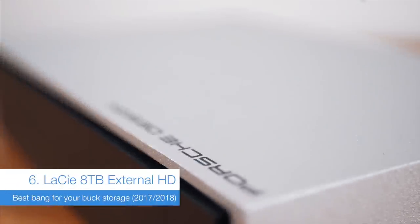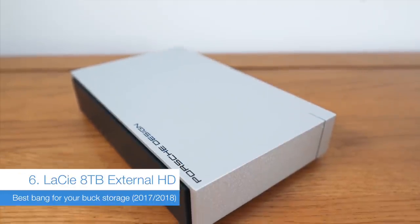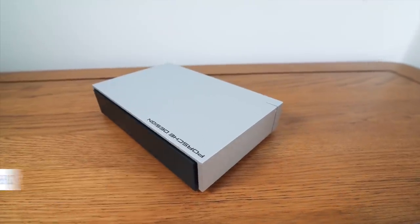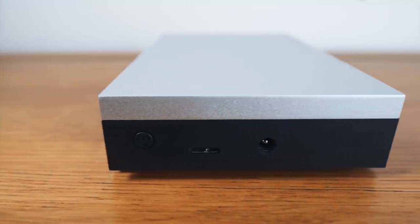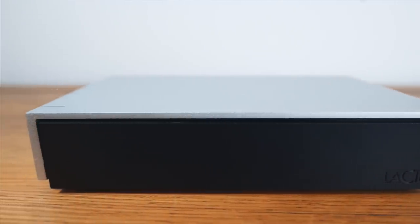When you shoot a lot of footage like I do — particularly 4K footage — you tend to get through a lot of storage. This Lacie 8TB external hard drive is the best bang for buck I've found anywhere. Whilst it's kind of pricey for your usual stocking filler kind of gift, 8TB for that price — my god, that's good.